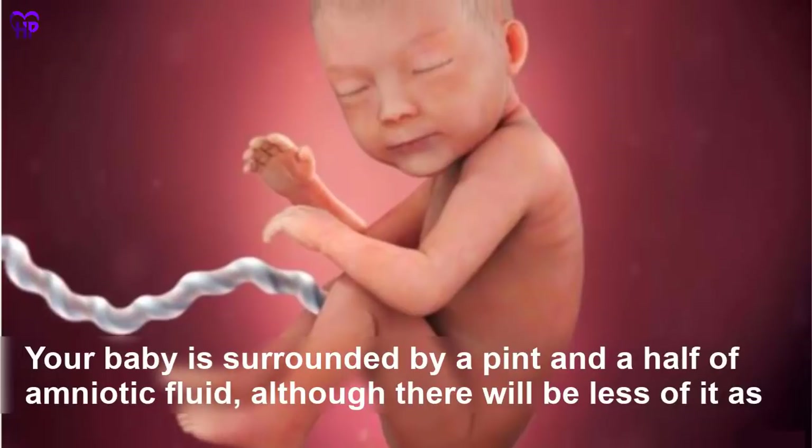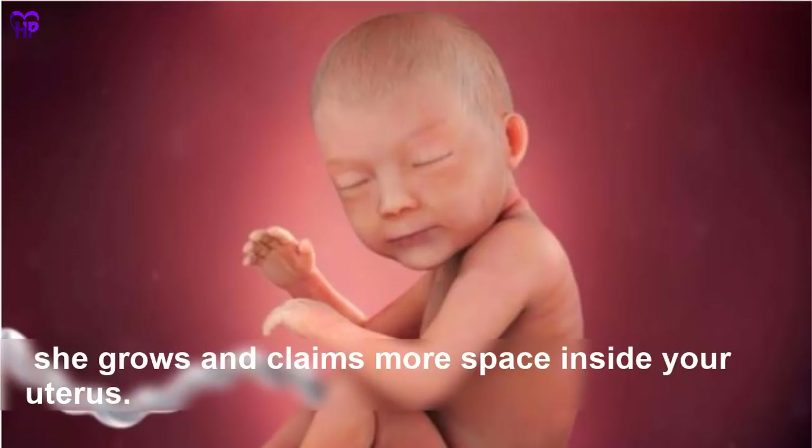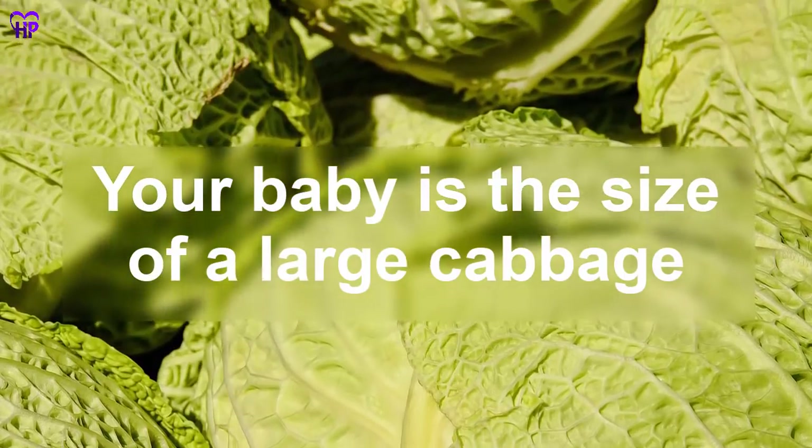Week 30 — Your baby is surrounded by a pint and a half of amniotic fluid, although there will be less of it as she grows and claims more space inside your uterus. Your baby is the size of a large cabbage.